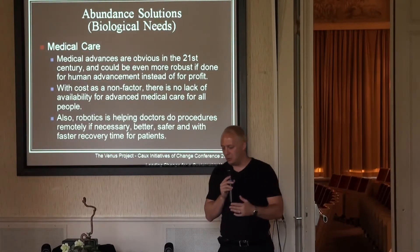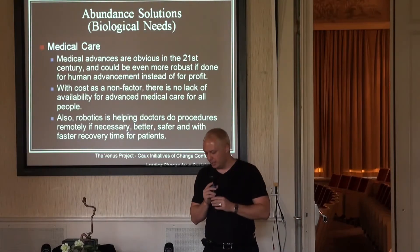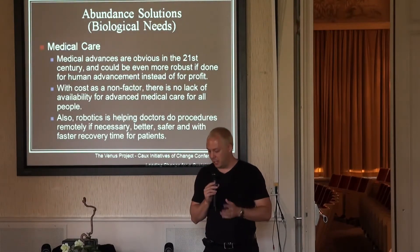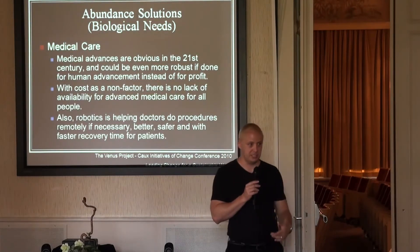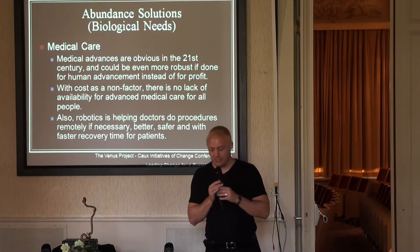With cost as a non-factor, there's no lack of availability for the advancement of medical care for all people. Robotics is helping doctors do procedures remotely if necessary — better, safer, and with a faster recovery time for patients. I have links to videos that show this technology, how it works, and the doctors talking about it.